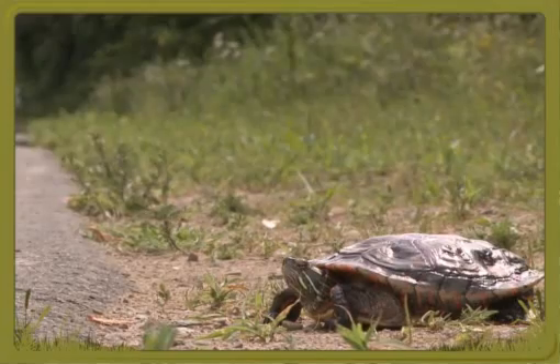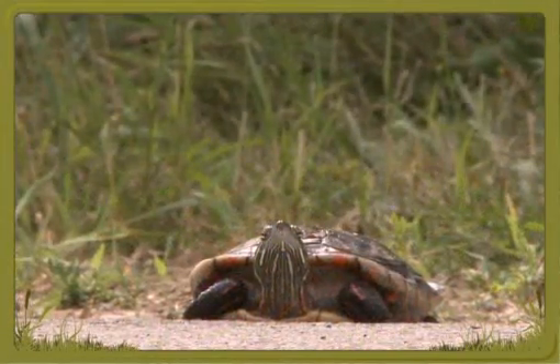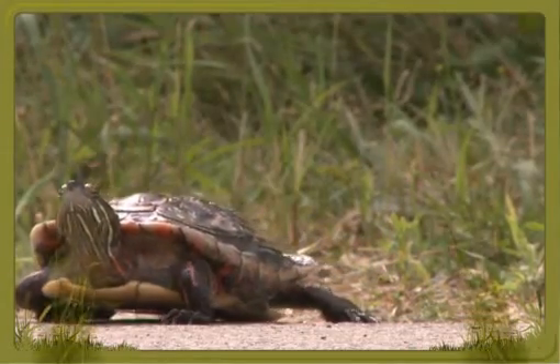Why do turtles cross the road? Turtles often have to cross roads to get to and from nesting sites. Many never make it.